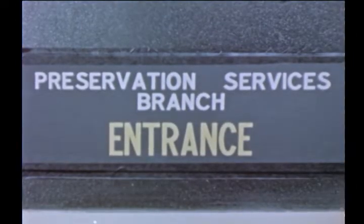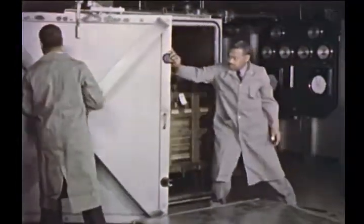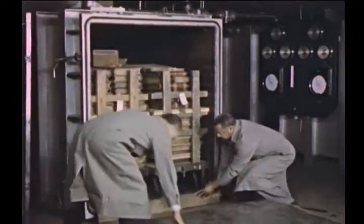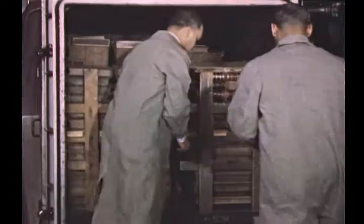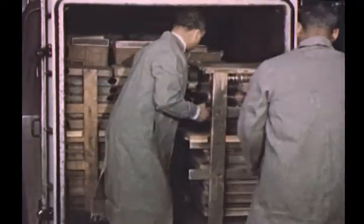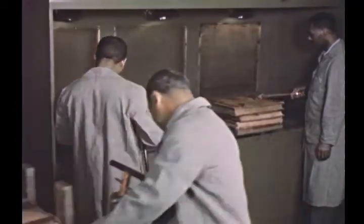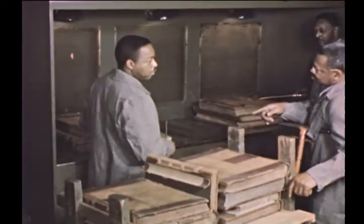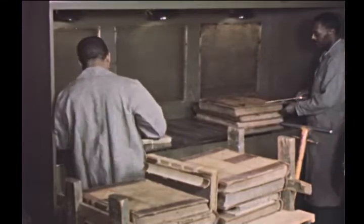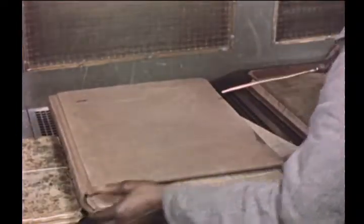Before records are placed in the stack areas, they are fumigated in tanks to kill insects and molds which may have attacked them where they had previously been stored, sometimes for many years. After a thorough fumigation, they are taken out of the tank and wheeled to the far end of the room, where they are cleaned. Many records come in covered with dirt and dust, which has to be removed by airbrushing — that is, by carefully blowing compressed air over them.